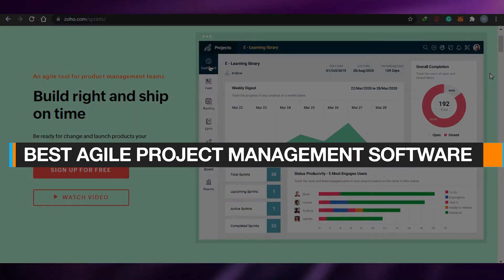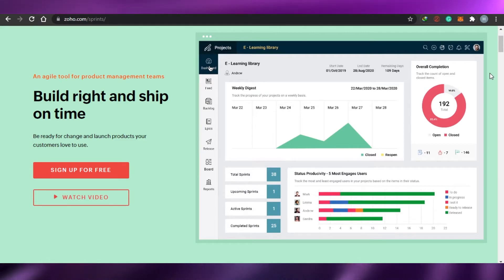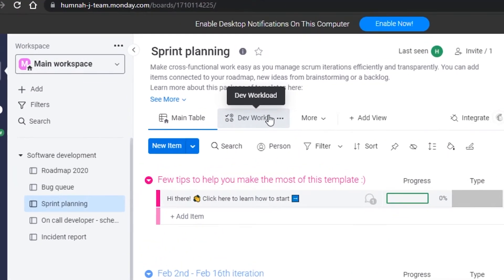Best agile project management softwares in 2021. Hi guys, today I'm showing you around the best agile project management softwares that you can use in 2021, so let's get started.